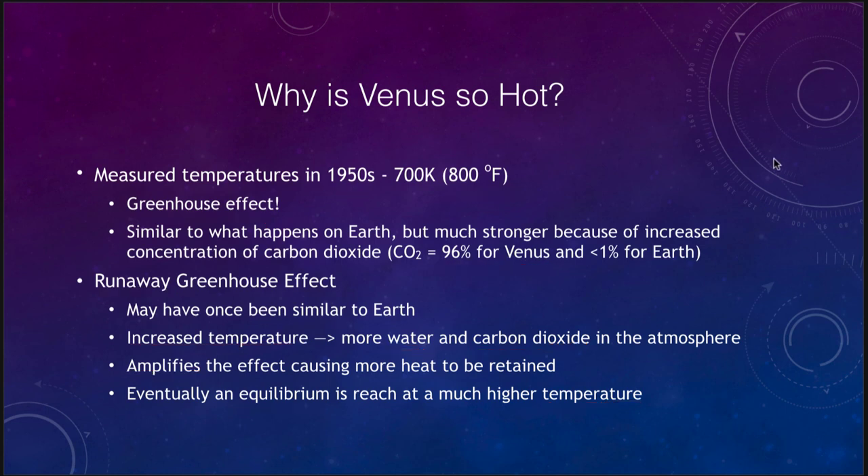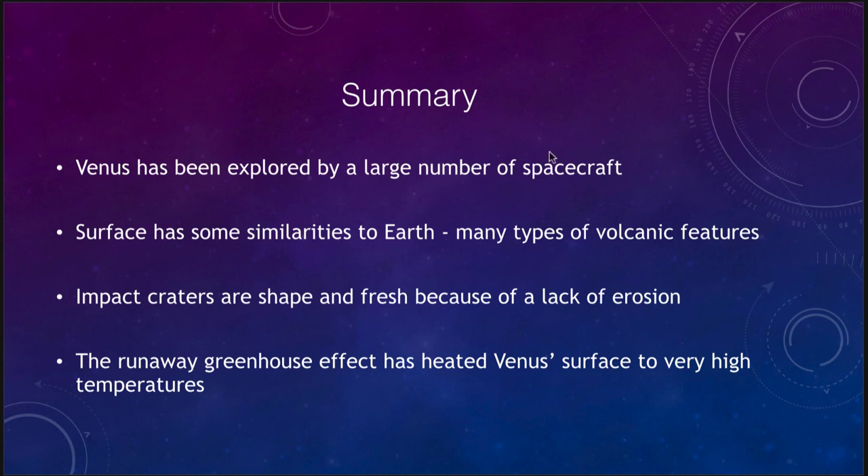So let's finish up with our summary. Venus has been explored by a large number of spacecraft — dozens have visited Venus. The surface has some similarities to Earth, including a number of volcanic features. We saw more impact craters on Venus than on Earth, but fewer than on the Moon or Mercury, and they are very fresh because of the lack of erosion. The atmosphere is very stable down low, so we don't get wind or water erosion. Finally, the runaway greenhouse effect has heated Venus's surface to very high temperatures — hot enough to melt lead — which is one of the reasons we do not significantly explore the surface of Venus.